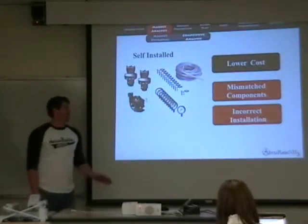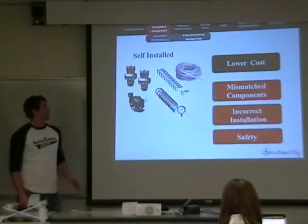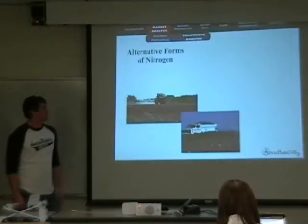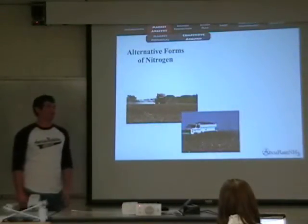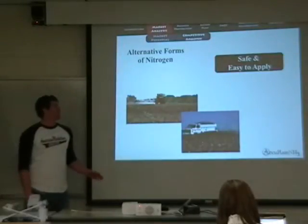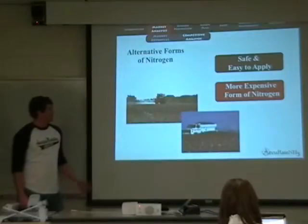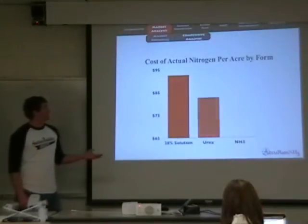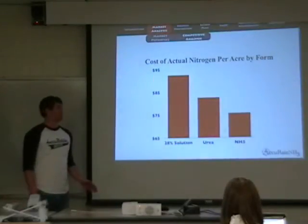Plus, anhydrous is a volatile compound and incorrect installation can lead to serious safety hazards. There are other forms of nitrogen that producers can choose from — nitrogen can also be applied as a liquid solution or in dry form. Although both these forms do allow for even distribution, both are more expensive than anhydrous. This chart shows the per acre cost of applying nitrogen in a variety of forms. At current prices, anhydrous is about $20 per acre less than 28% solution and about $10 per acre less than dry urea.